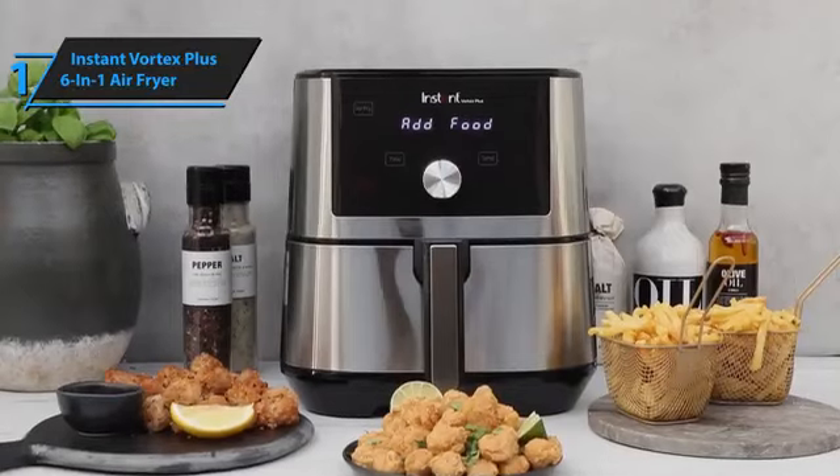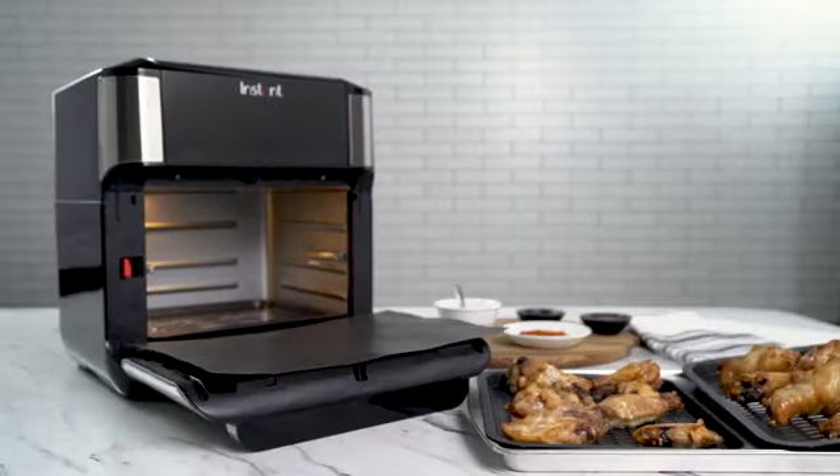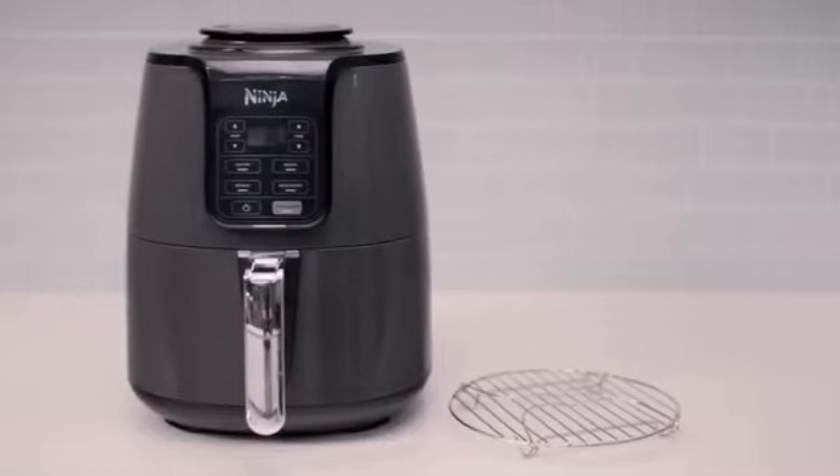You wanted the best, you got it. So that's it for the top 5 air fryers of 2024. Like, comment, and subscribe to receive notifications about our latest video.